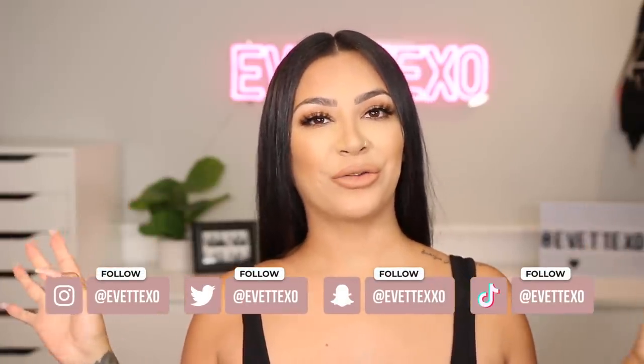Hey guys, welcome back to my channel! Today's video I'm going to be showing you how I go from my everyday natural look to a night out, date night look. This is literally me every day when I want to do something super simple and super fast, maybe run some quick errands, but then decide I want to go out and have some drinks and change up my makeup a little bit. For this video I'm actually being sponsored by OFRA.